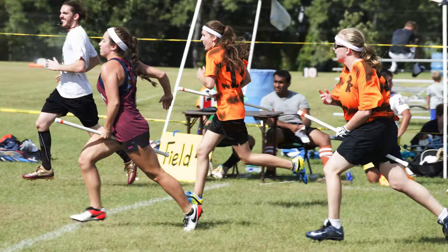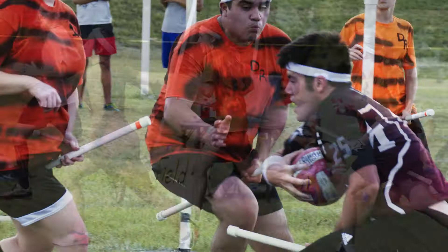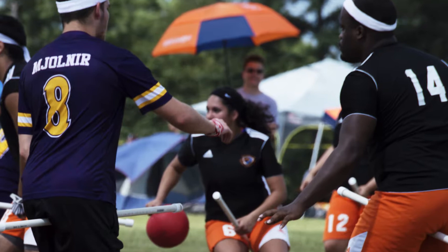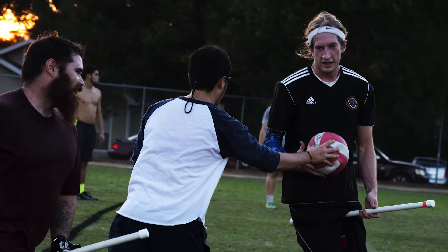The sport I play here is called Quidditch — don't laugh. When you come to college you try the craziest things, so I hopped on the Quidditch field. After playing for three years, I have friends at every school we travel to. The rest of the southwest Quidditch community is there, so I know pretty much every player and we're all great friends.